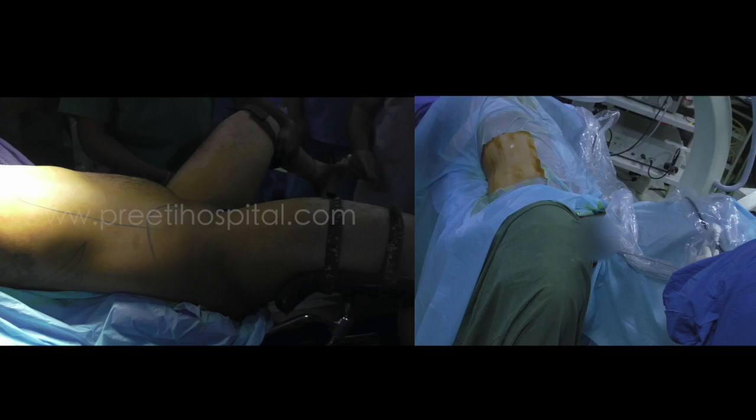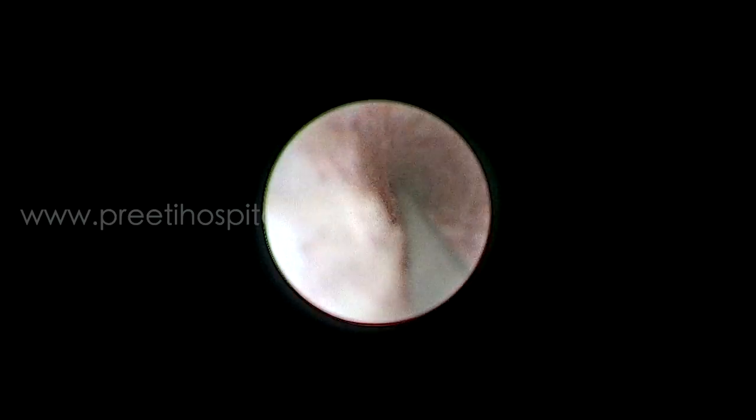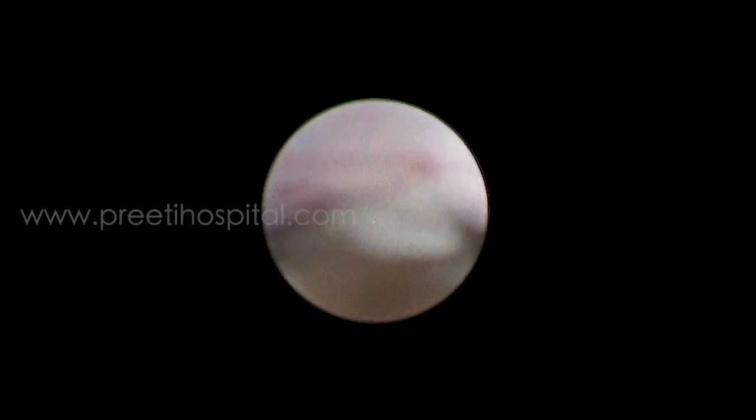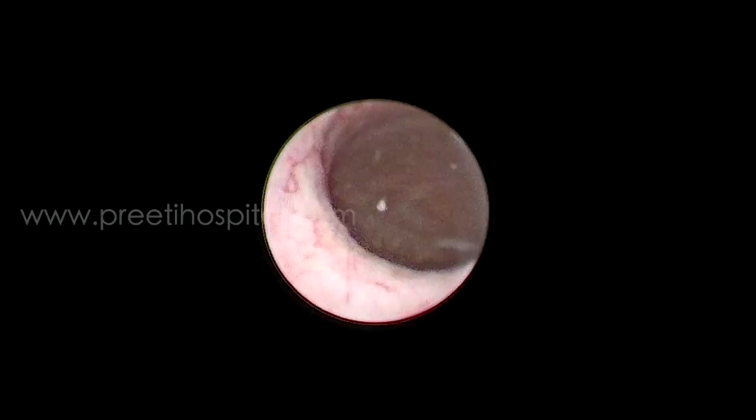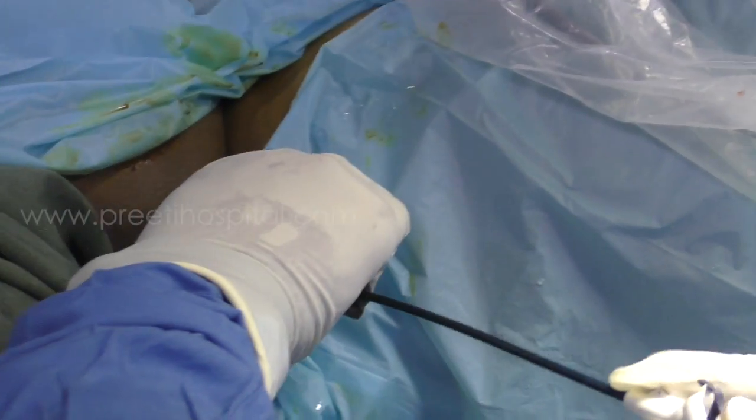The infundibulum is very narrow. During the workshop, we planned for a demonstration of supine PCNL. We kept the options of RIRS and PCNL open. The operator stone migrated. These are the two calices which are present side by side, so we went inside and inserted the access sheath.